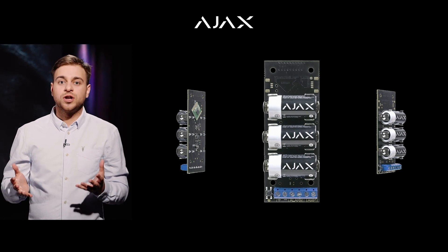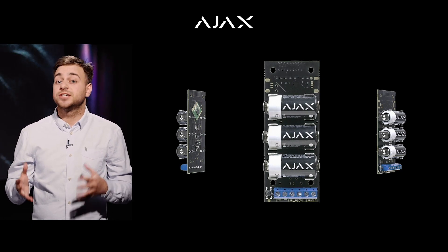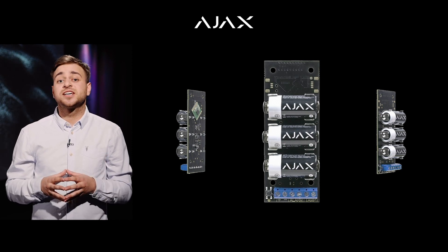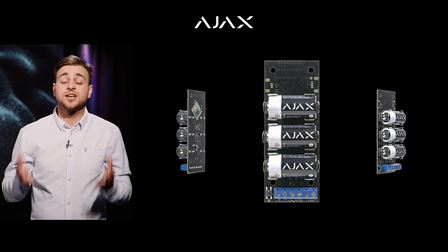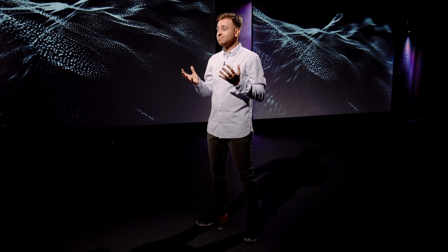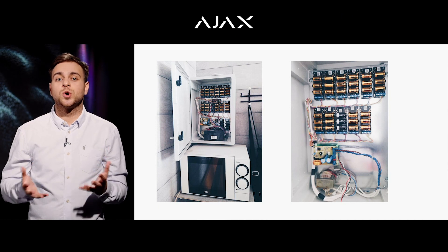In 2017, we released the transmitter, a module that allows connecting Ajax to wired systems by other vendors. The idea was to solve the problem of plugging exotic sensors from a different product line. The transmitter offered a great solution to this problem, and it also served as a reminder of how important it is to keep your security systems up to date.